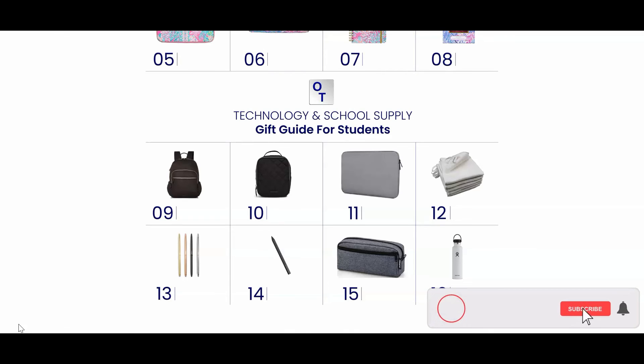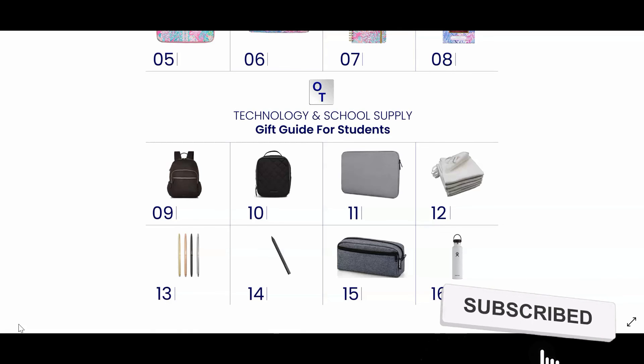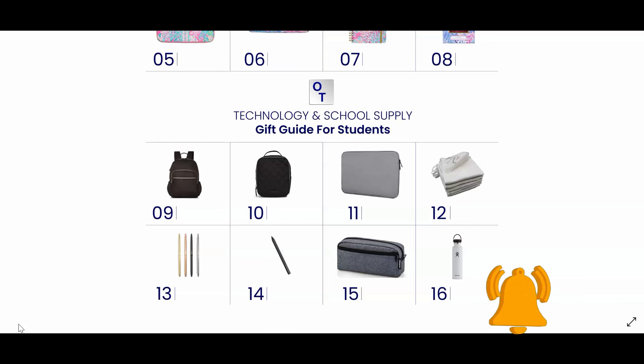Number sixteen is the Hydro Flask bottle. This bottle keeps cold drinks cold for several hours and hot drinks hot for several hours. It also comes in a variety of colors and sizes. These items are very practical and useful and would be great gifts for anyone.